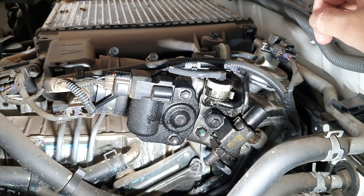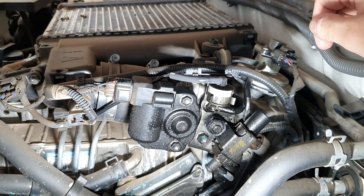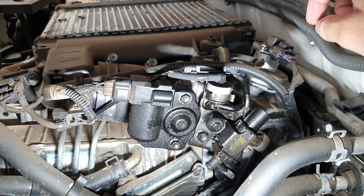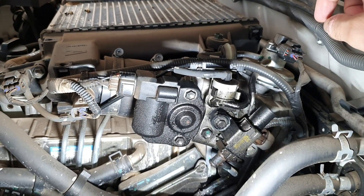It's a really common issue on all the 1KD engines — so between Prado, Hilux, Hiace, whatever's got the 1KD in it. It's obviously a common issue. These are really serviceable items and something you should be looking for in a service anyway. It can cause serious damage if left for a long time.